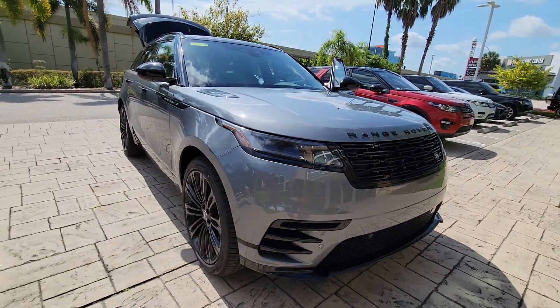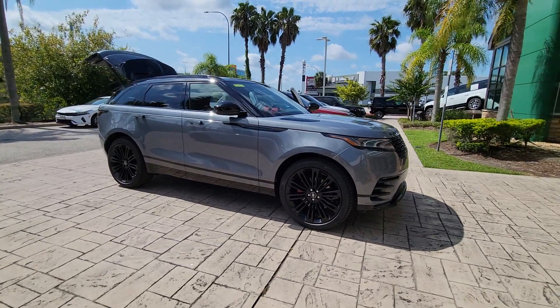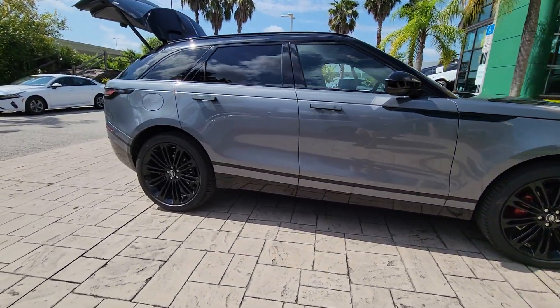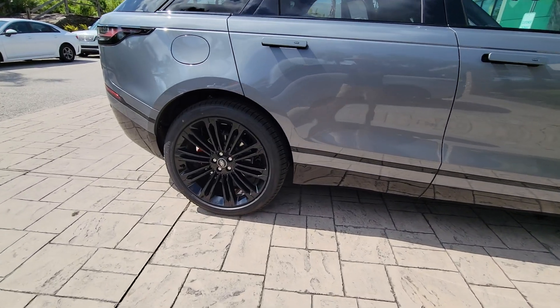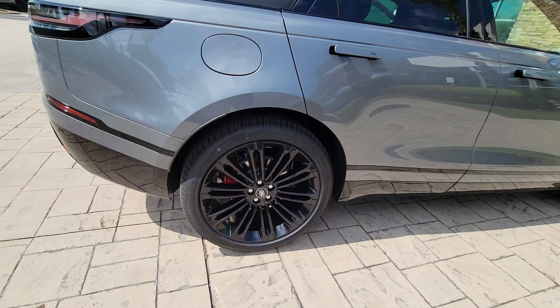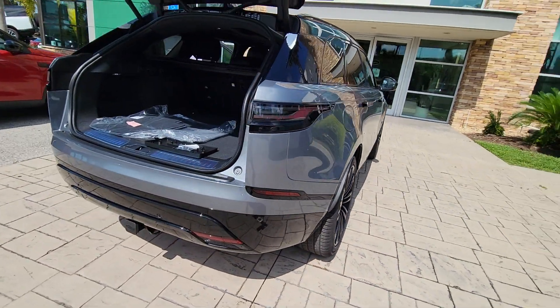Looking for your dream car? It could be the 2024 Land Rover Range Rover Velar. Enjoy a view of this boldly styled Land Rover Range Rover Velar, the powerfully modern SUV with unmistakable heritage. Its fine materials and exceptional build quality beckon you to transcend the ordinary.